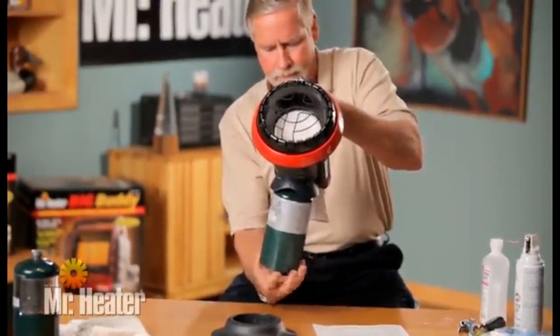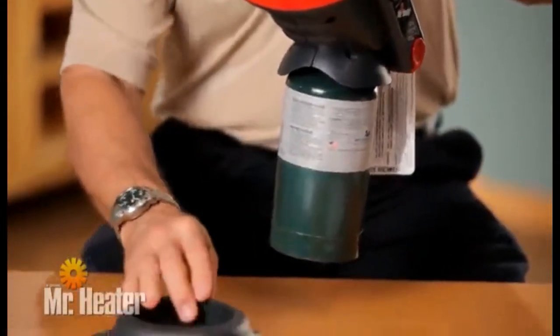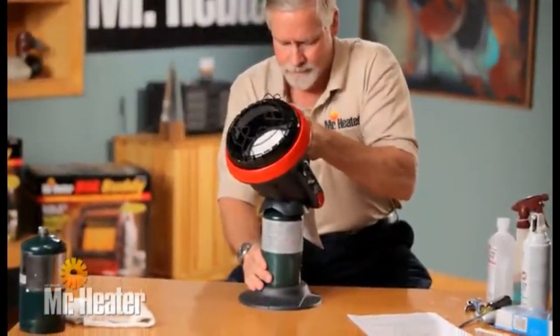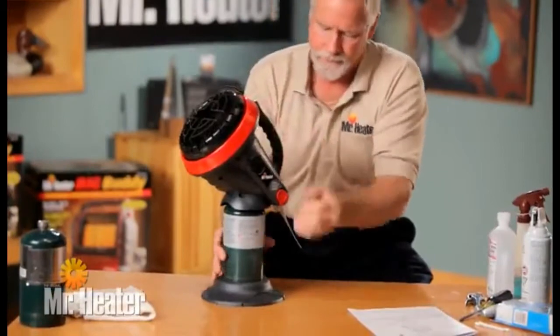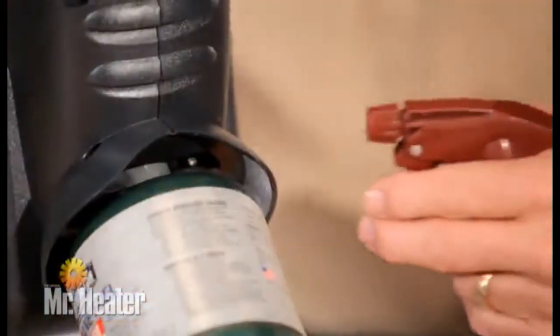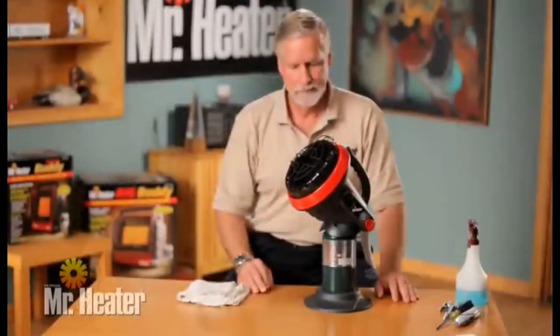For outdoor use only. Canada and Massachusetts approved. For use with propane gas, heats up to 95 square feet. The use of unauthorized accessories or attachments with this heater are expressly prohibited, may cause serious injury, and will void the warranty.